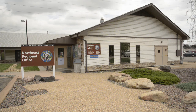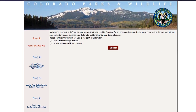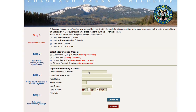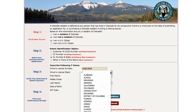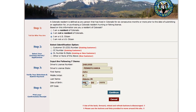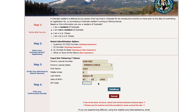To apply online, we recommend that you work through as many of the following steps before 9 a.m. as possible without actually completing a transaction, to familiarize yourself with the system and help move you through the process more efficiently. If at any time you have questions, please call 303-297-1192 and a CPW representative will be happy to assist you.